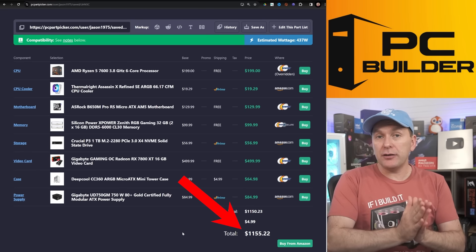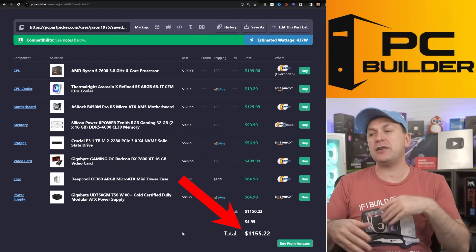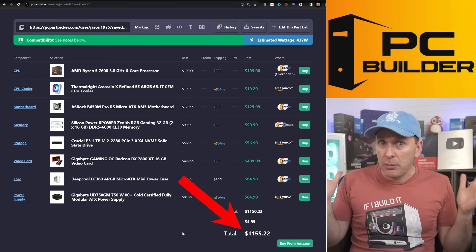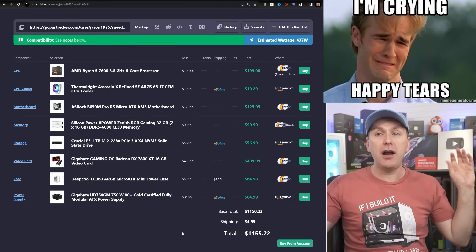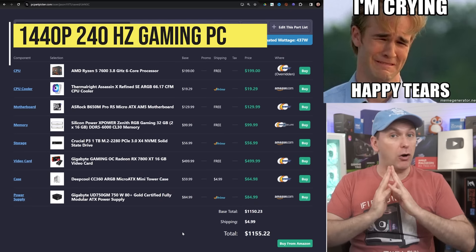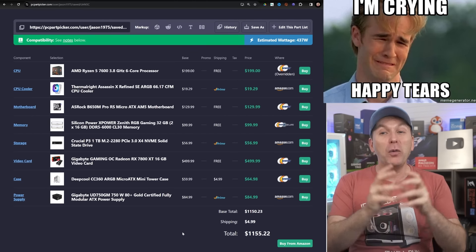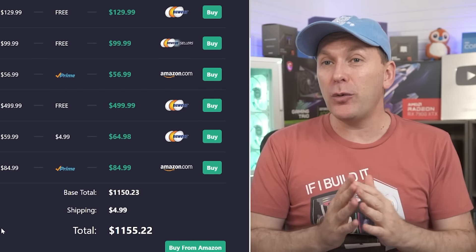All told, $1,155 right now. If the CPU discount isn't there and you have to spend another $20 or $30, you could probably get this done easily for $1,200. You're going to get a phenomenally performative 1440p gaming PC capable of driving 240Hz in all those competitive titles at competitive settings at 1440p — which is really insane for 2024.